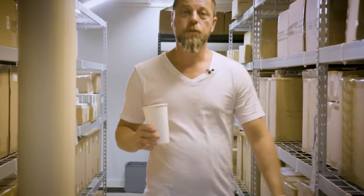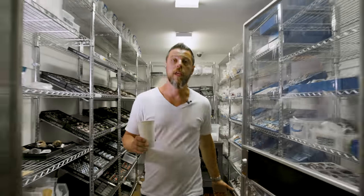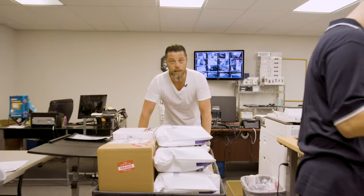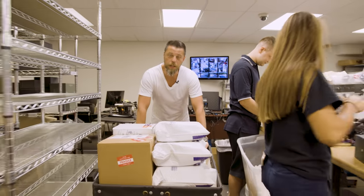We sometimes have inventory levels up to millions of dollars, and we store it all in our secure warehouse — our bank vault. This is where we keep most of the more expensive goods. And sometimes we even have to use the garage.